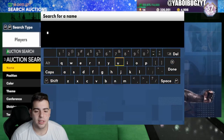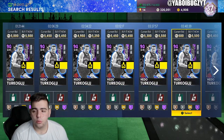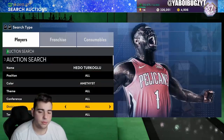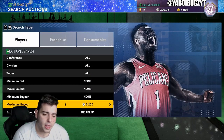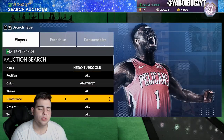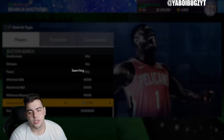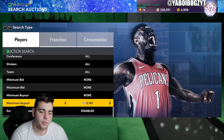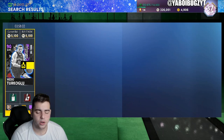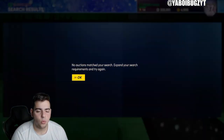We're going to go over Hedo Turkoglu — the man, the myth, the legend. This card is a pink diamond budget baller that literally bodies pink diamonds. If you can get him for under 5k, I think he'll go up to 6k or 7k. If you buy 400,000 MT worth at around 7,000 MT each, you'll make around 200,000 to 300,000 MT profit.